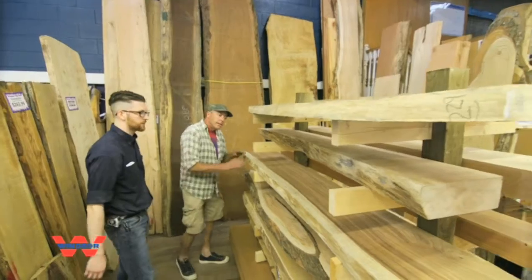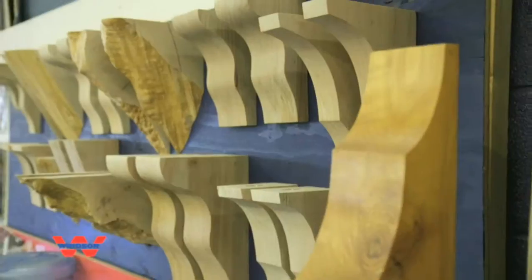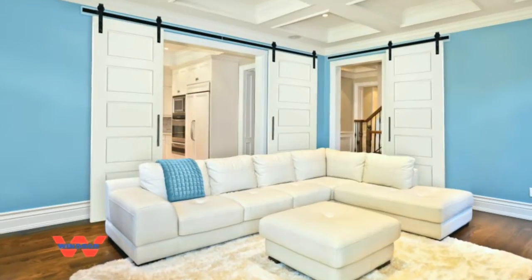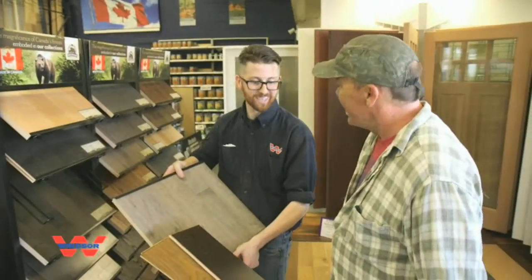Windsor Plywood has a huge selection of exotic woods, including live-edge lumber. Create unique tables, mantles or bar tops. Check out the latest in urban wall design and attractive sliding barn doors. We're your source for quality, affordable baseboards, crown, floors and doors.